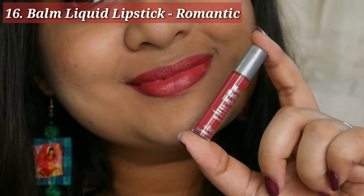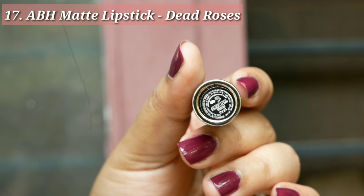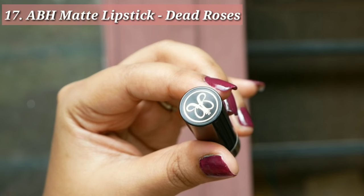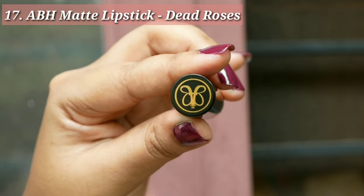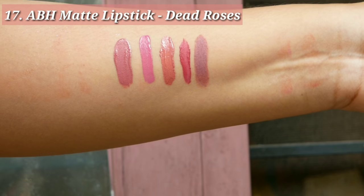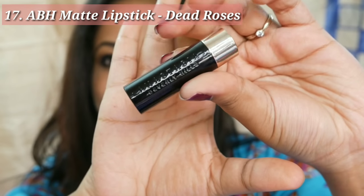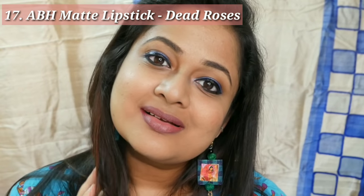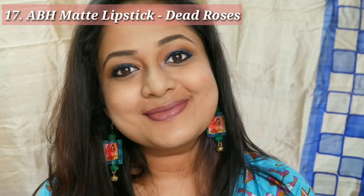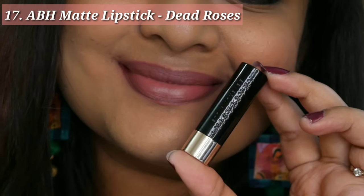Next is by ABH — the Matte Lipstick in the shade Dead Roses, a very famous nude shade and probably the most nude shade I have ever used. It looks a bit darker on the hand but once applied on the lips it feels almost like you have no lipstick on. It is a bit drying and can be a bit patchy, so exfoliate and moisturize your lips in advance. It looks incredibly natural.